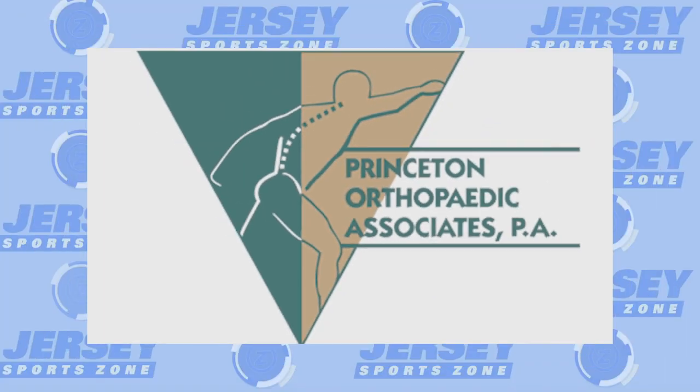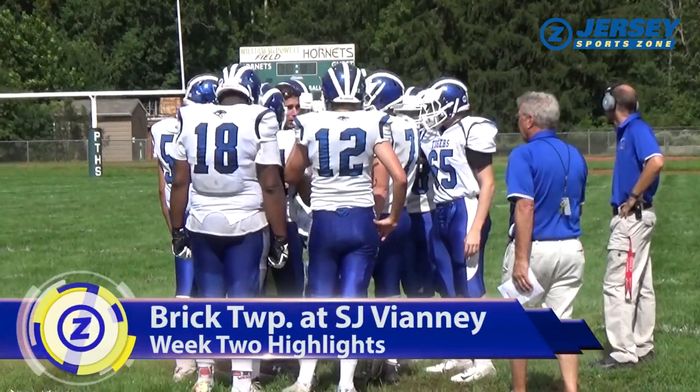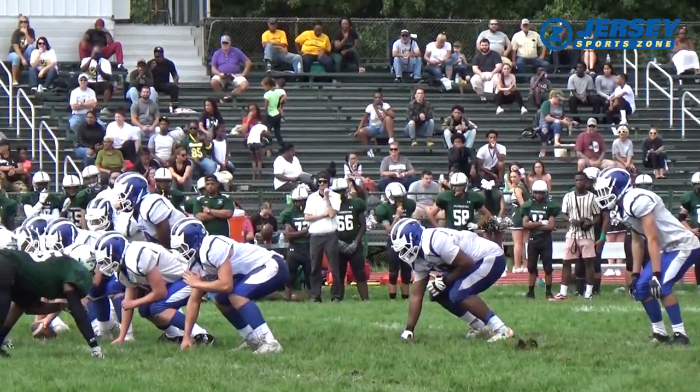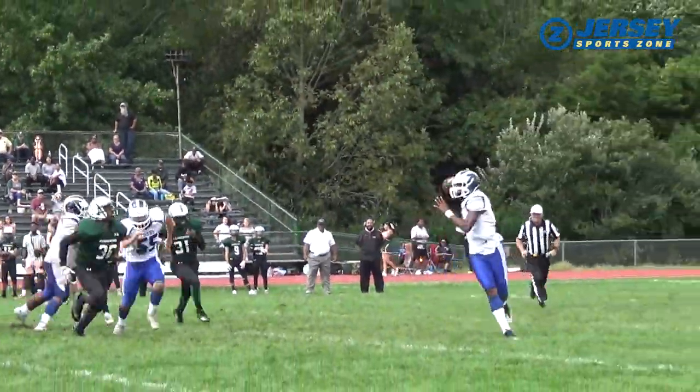Jersey SportsZone's coverage of Princeton and Pemberton is being brought to you by Princeton Orthopedic Associates. Saturday morning football, the Princeton Little Tigers on the road, taking on the Hornets of Pemberton. A lot of great highlights in this one. Princeton on a 19-game losing streak, but what a start for the Little Tigers.